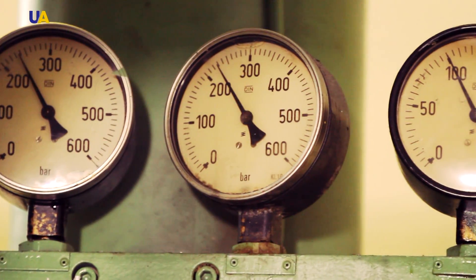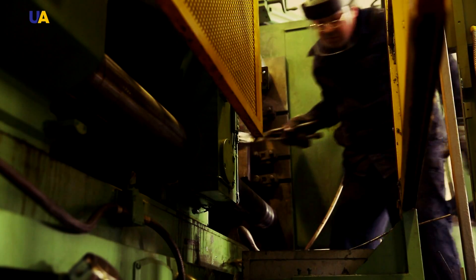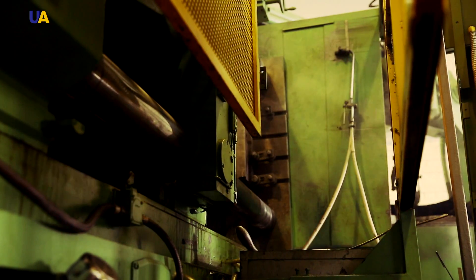The advantages of high pressure casting are obvious: high productivity, high surface quality, precise dimensions of the finished component, and a low need for mechanical processing.